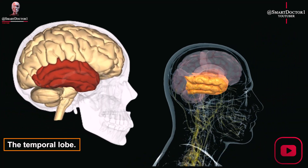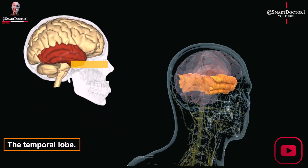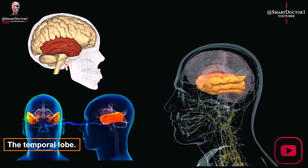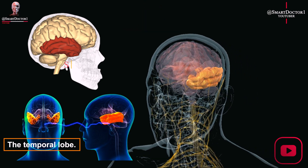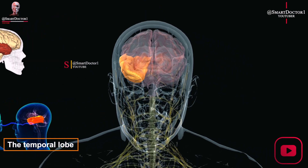The temporal lobe processes hearing, language, memory, and emotions. Damage can cause amusia, the inability to appreciate music. It's located on the sides of the brain and is responsible for critical functions.